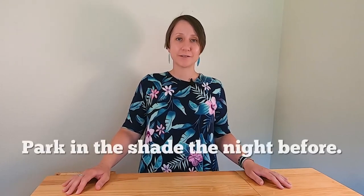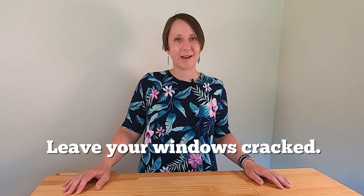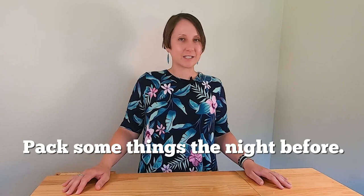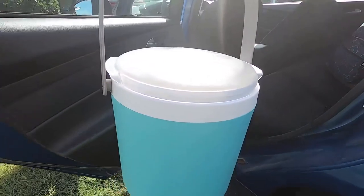If you live in a hot climate, packing your car can be challenging. If you wait until morning and it's already hot out, you'll be sweltering while loading up. Park in the shade the night before to keep the car cooler, leave your windows cracked slightly, and try to pack some things the night before when it's cooler out — that'll make your morning much easier and help you get out the door faster.